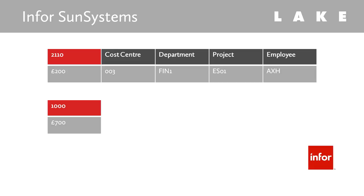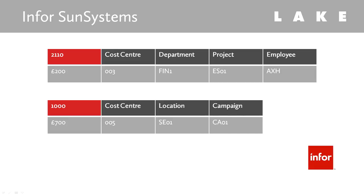In another example, when posting a £700 income to revenue account 1000, the system asks for cost centre, location and campaign.